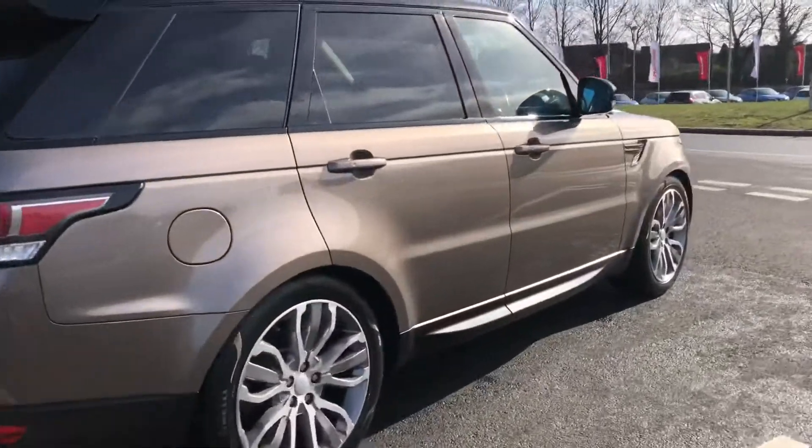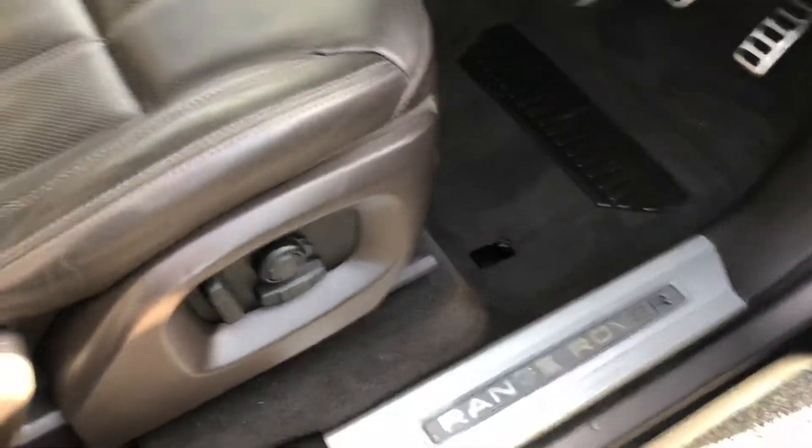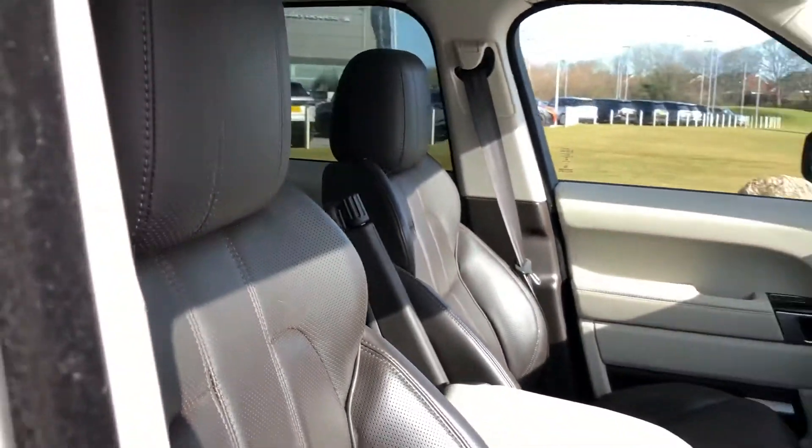It also features privacy glass and keyless entry. Going inside the vehicle, you have Range Rover script tread plates and an espresso and ivory interior.